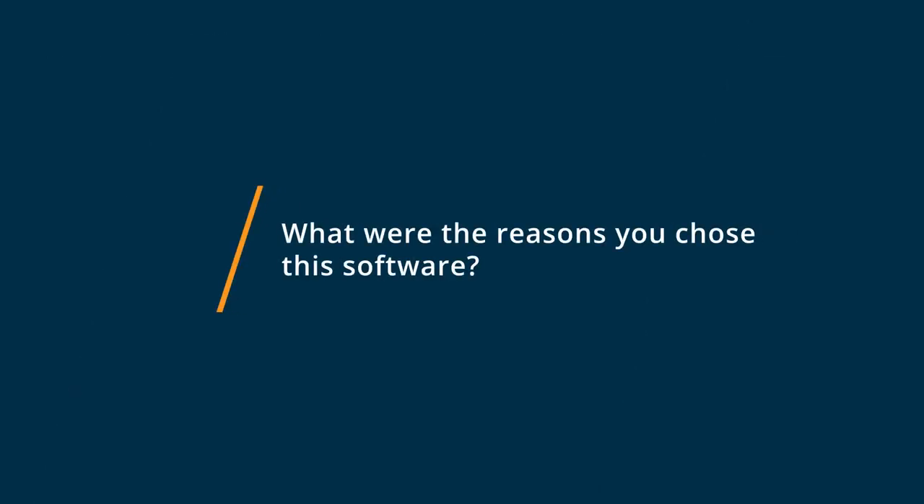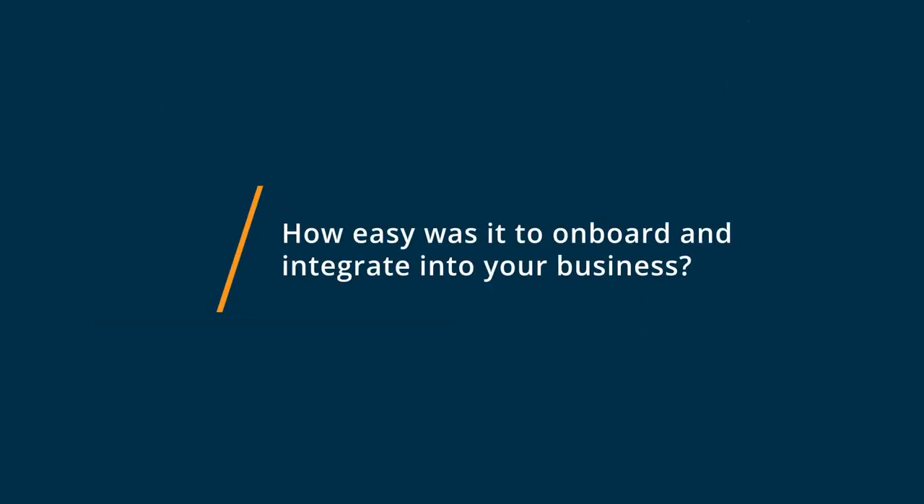I started using DocuSign because other people at other companies that I had to work with were using it. So the moment I saw how easy it was for projects, agreements, and contracts, I just wanted to have it for myself as well. It's very easy.